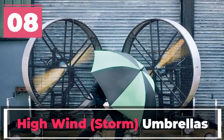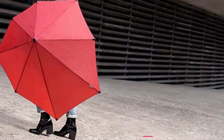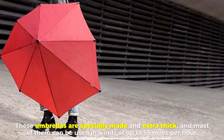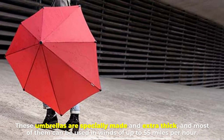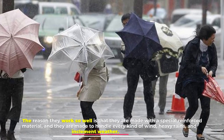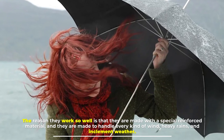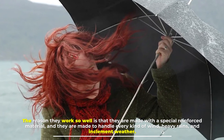Number eight: high wind storm umbrellas. These umbrellas are specially made and extra thick, and most of them can be used in winds of up to 55 miles per hour. The reason they work so well is that they are made with a special reinforced material designed to handle every kind of wind, heavy rains, and inclement weather.